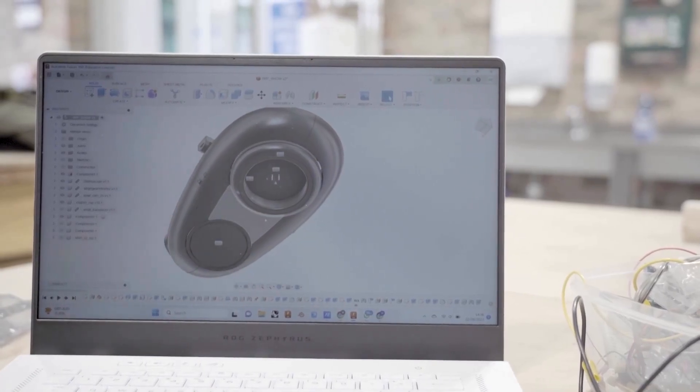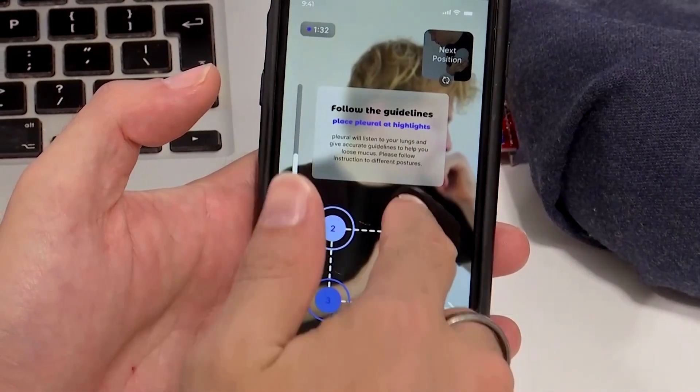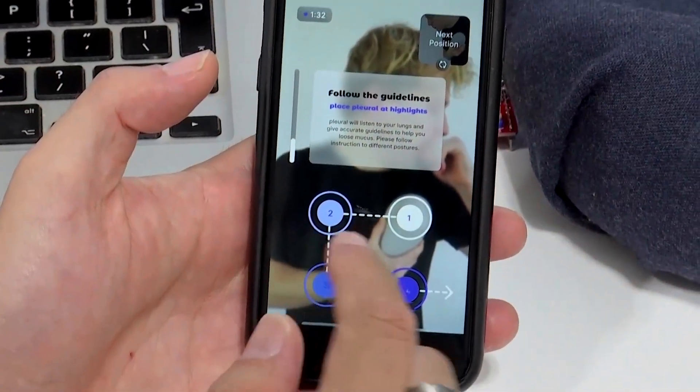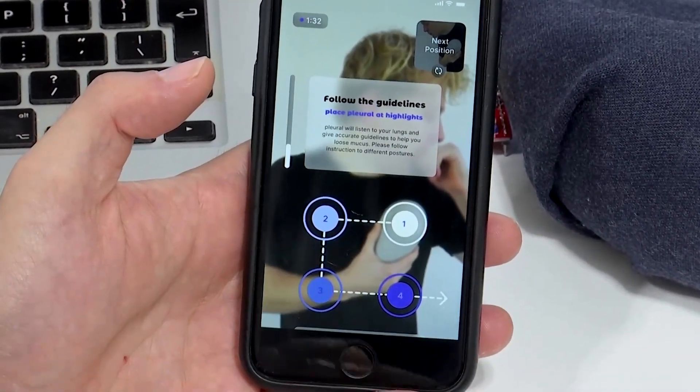Their device percusses the chest with a calculated force and frequency, then analyzes the information to provide the most effective treatment — just like what a real-life practitioner would do. The patient would be put into different positions, and different levels of force and percussion would be applied.